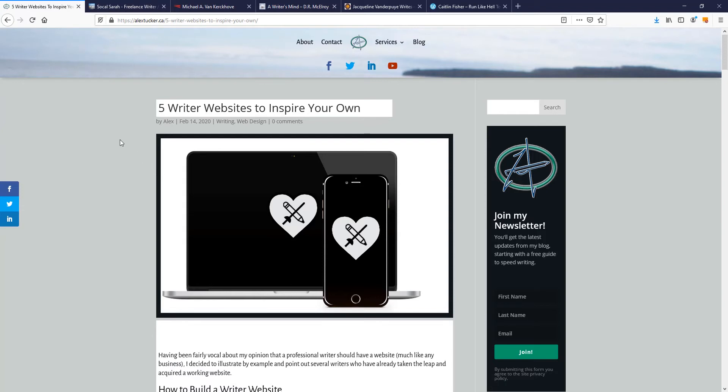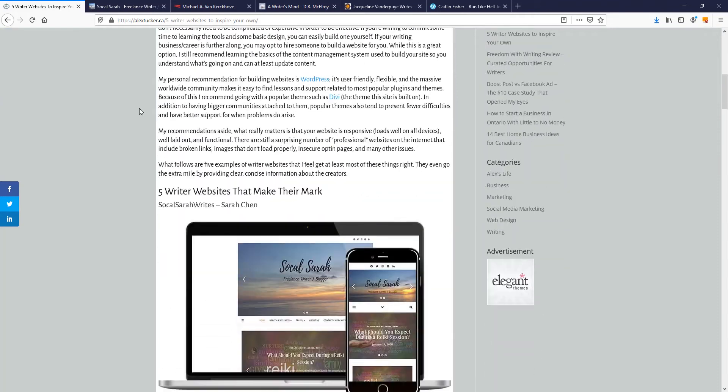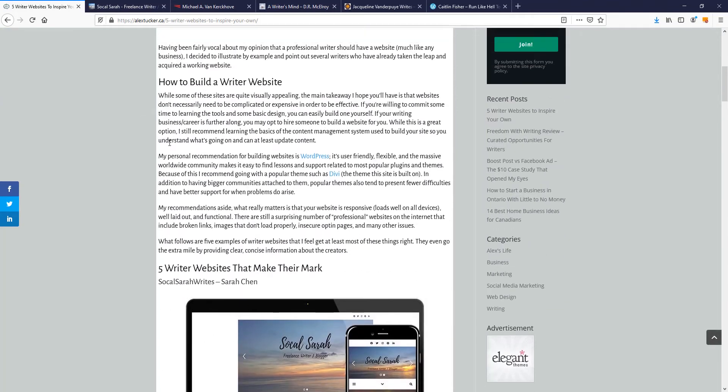I asked around in some writer communities I'm part of and got some people to volunteer their websites for my blog post, and I decided to do a quick video to go along with it and share my thoughts. I have a piece on how to build a writer website, and my advice is that you should use WordPress.